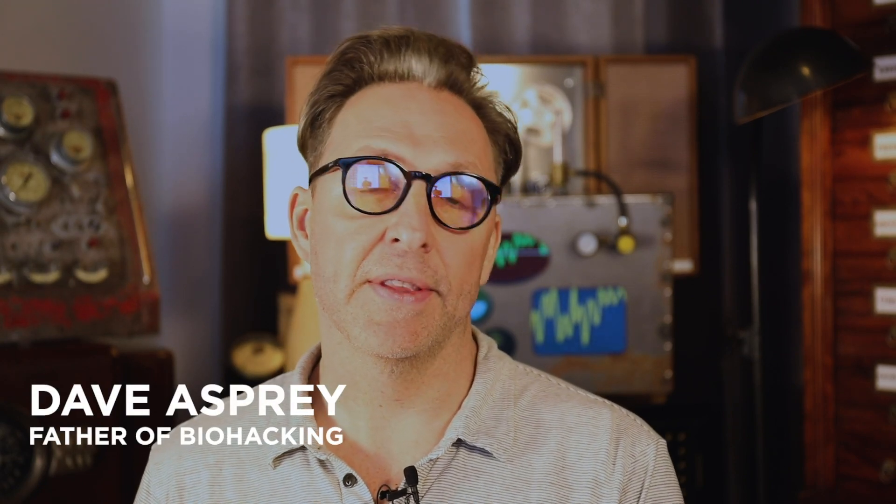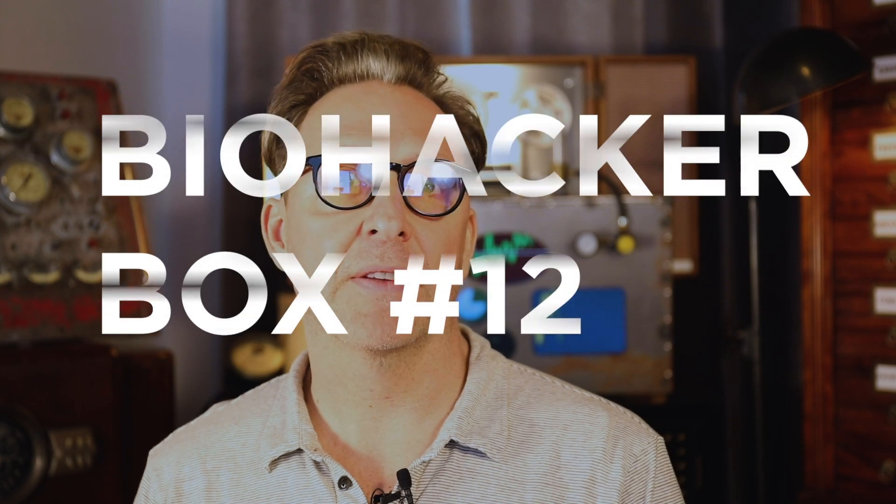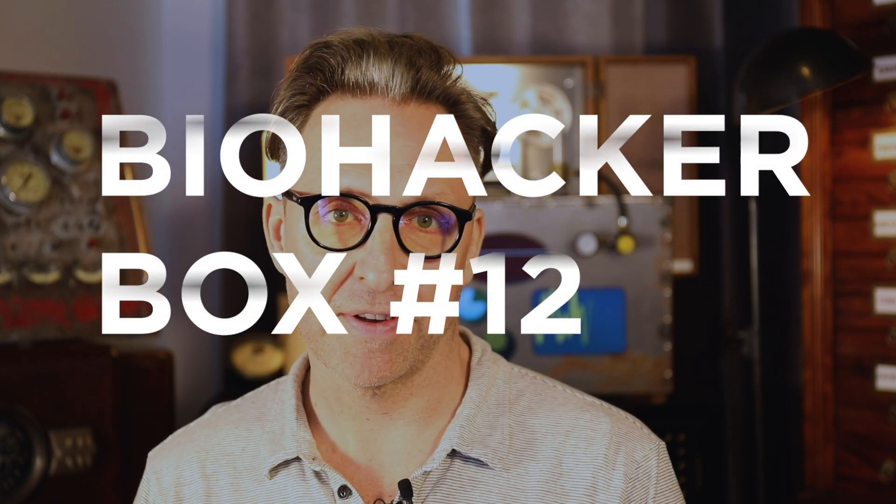Hey, it's me Dave, and this is a subscription video for the Biohack Box. This is the 12th curated box I've made for you guys, and I just love doing this. It's not necessary — I just find the cool stuff, stuff that I want to try, stuff that I try and I like, and say, what if I could just share this, maybe help some smaller companies and help you save a bunch of money and see cool things.